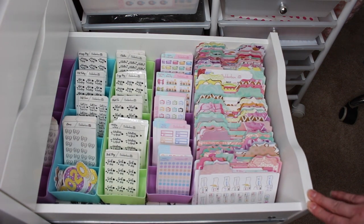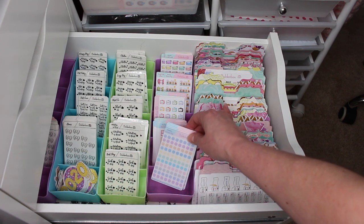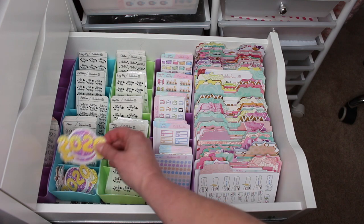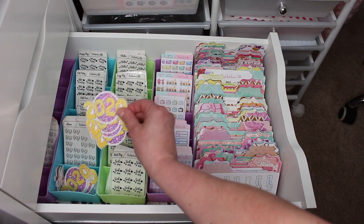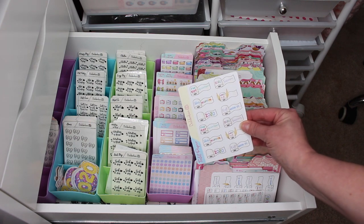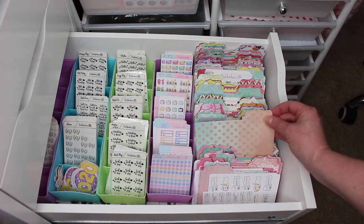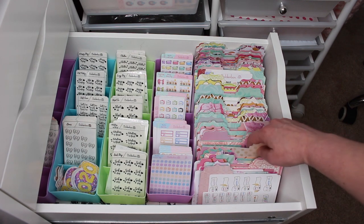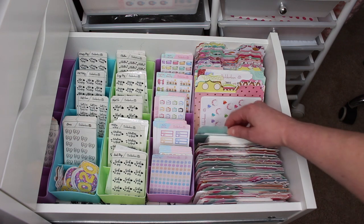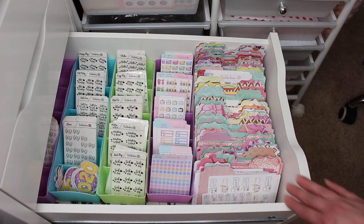The third drawer is where I store all of my quarter sheet stickers and mini stickers. These are in divider bins — I have my clear dots, all of my foil stickers, larger decals, and then all of my quarter sheets. Some of these are newer ones not yet added to the shop but coming soon this week. I made all of these dividers on my Silhouette machine — let me know down below if you want a mini tutorial on how I make them. I don't have labels for them yet but I'm thinking about making some soon.